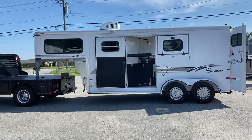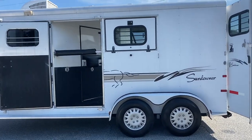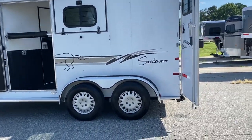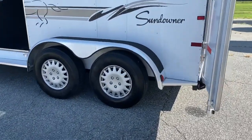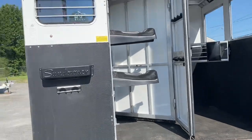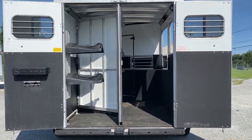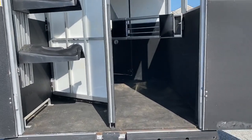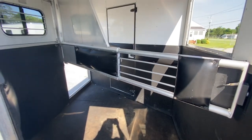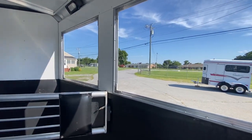So the Sundowner 2000 model has a drop-down window with no bars. The escape door does have a slider window, but no drop-down window. Rear collapsible tack, swing-out saddle rack. It does have the rear bumpers in good shape. It's got the telescopic expanded divider with pads, all in good shape. Roof vents. It does have the nice drops on the rear.